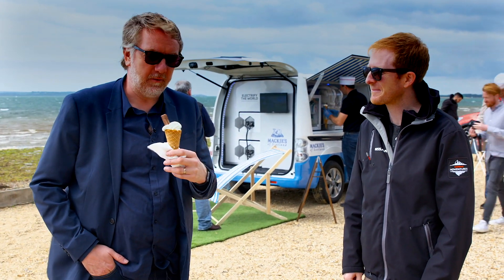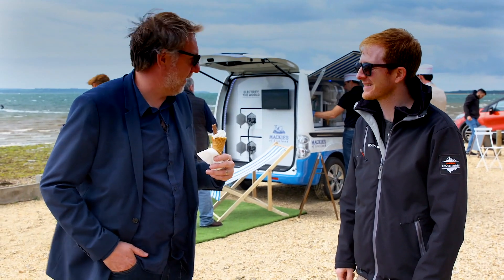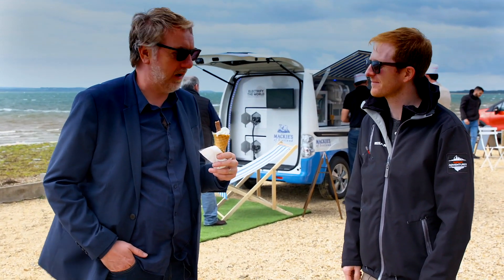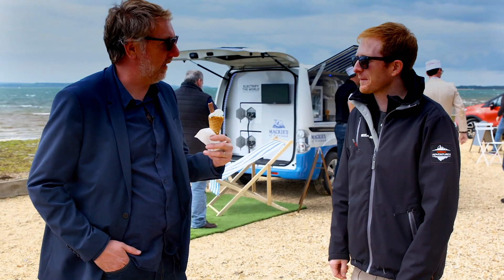Hi Dom, so here we are on a very windy day down near the Isle of Wight, and I've got an ice cream here, but this is a bit of an ice cream with a difference. Tell me, what am I eating here?